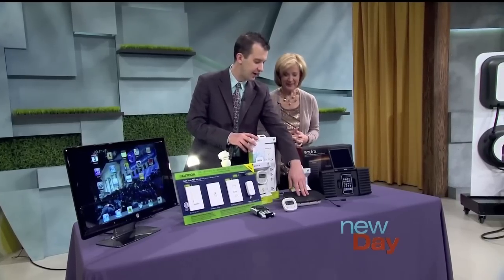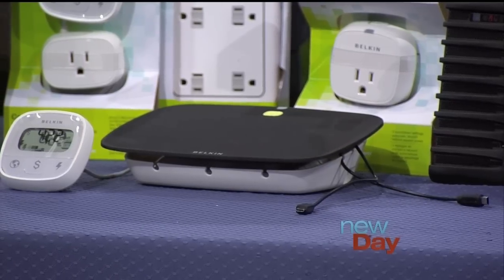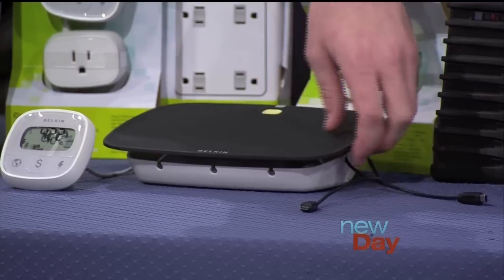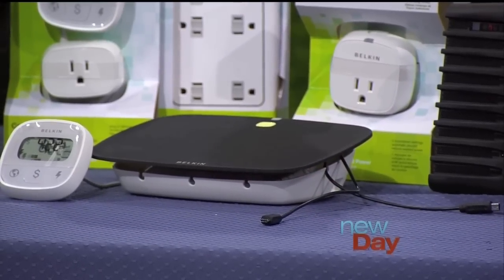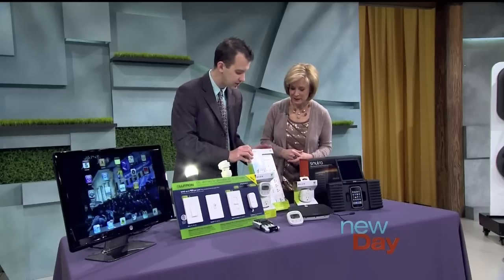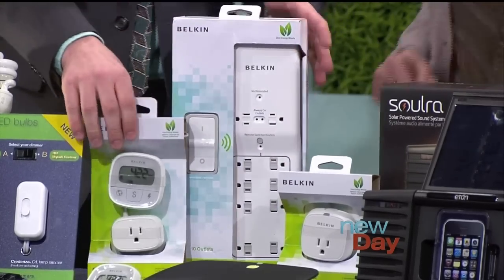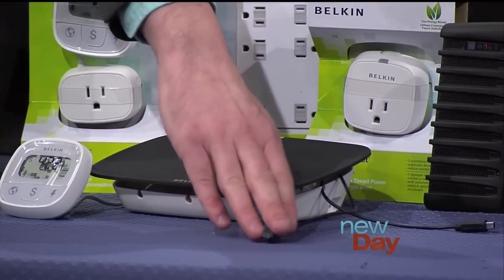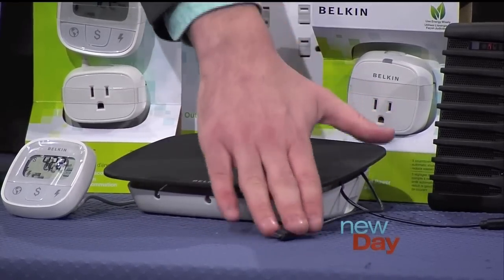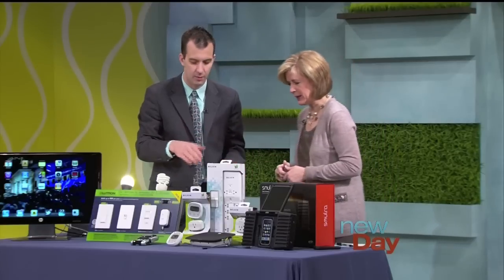Belkin makes a charging valet system, and this is really slick because we have all those devices at home that use power even though they're not actually charging your device — those wall warts left plugged in. This takes care of that. It's got a nice little cord minder so you can wrap the cords around it, and it will actually turn off the power when you're not using it. Belkin also makes a couple of other devices — a power strip with similar technology and a lamp timer called the Conserved Socket. You actually need to plug your device in — it has various USB ports — but when you're not charging the device and it's not there, it'll shut off and say, no more power for you.